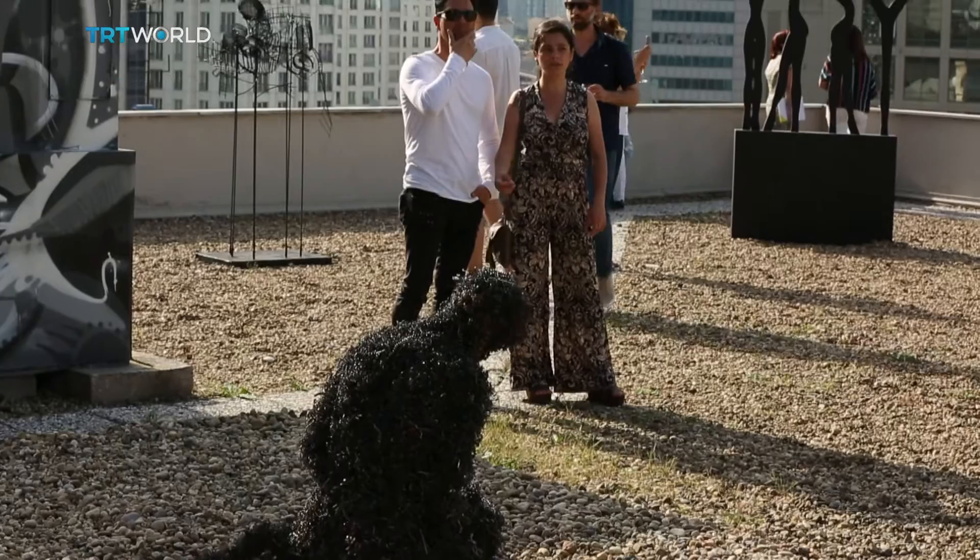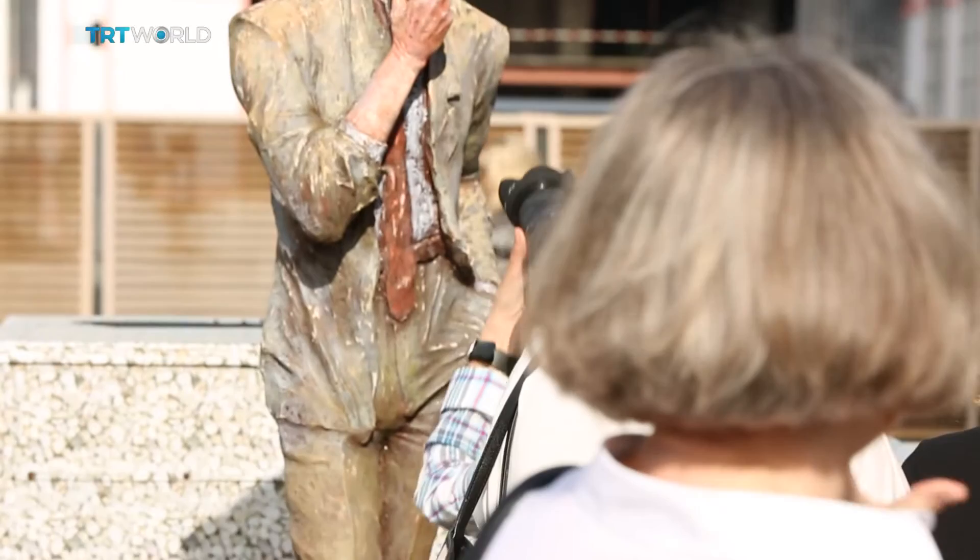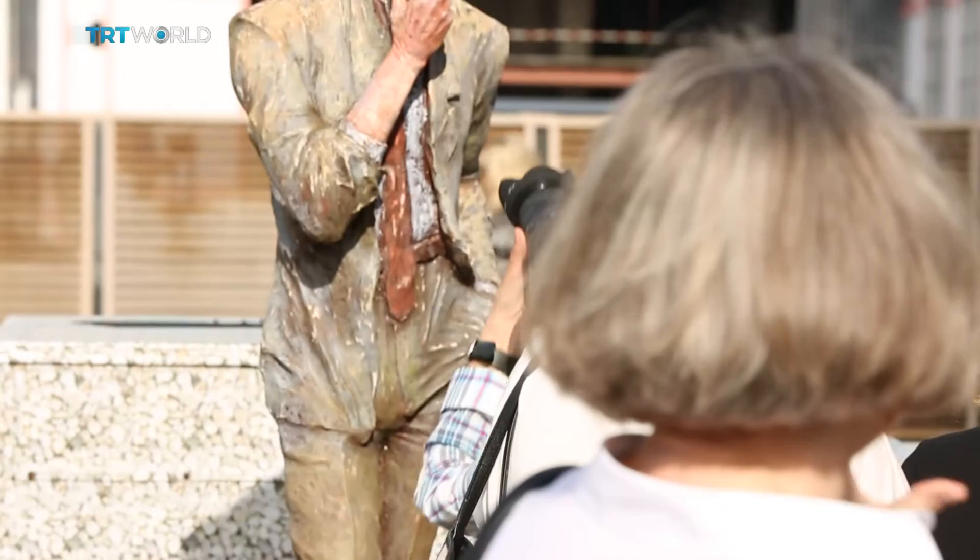As the shadows lengthen, artists, connoisseurs, and Istanbul's glitterati arrive for the exhibition's opening to consider and examine the role of shadows in our lives. Miranda Atti, TRT World, Istanbul.